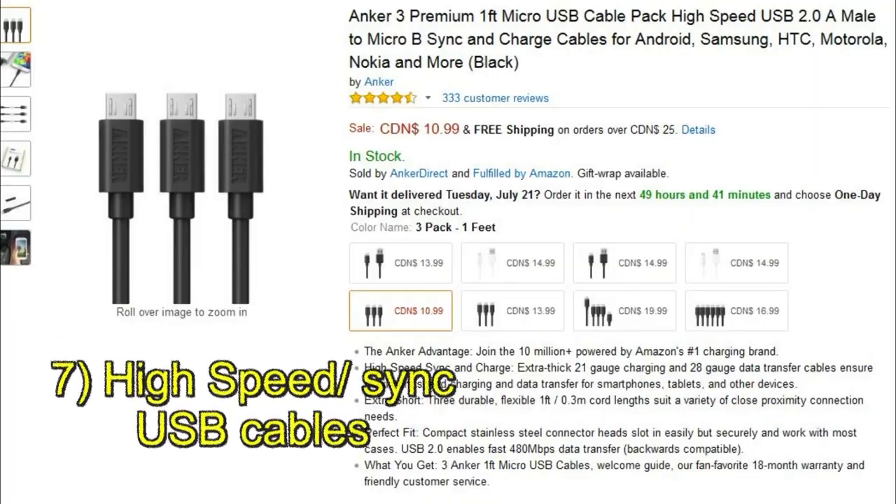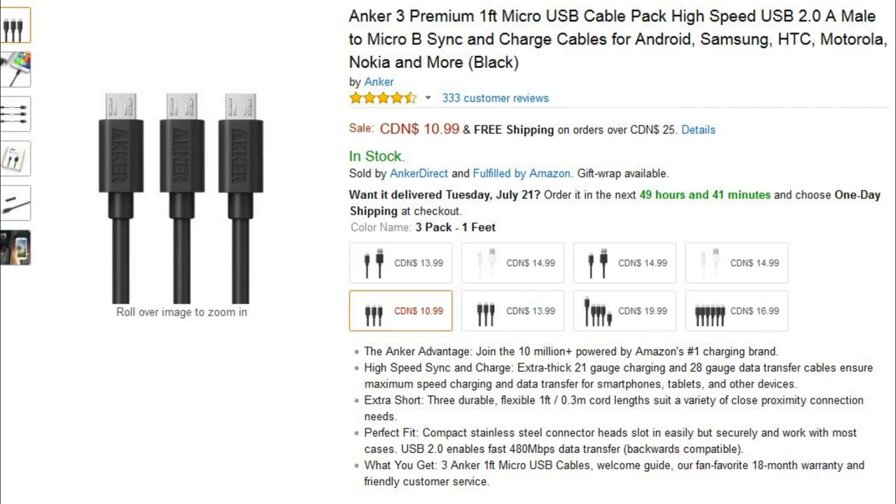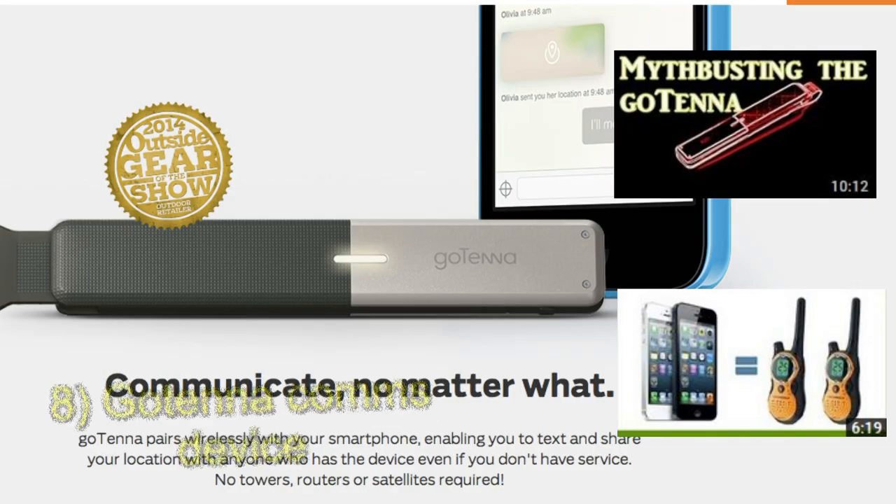One thing I would strongly recommend is getting yourself a set of high-speed USB Macro to Micro cords. You'll be able to charge your devices faster and improve data transfer speeds. Preferably get shorter cords, as they tend to facilitate a faster charge.